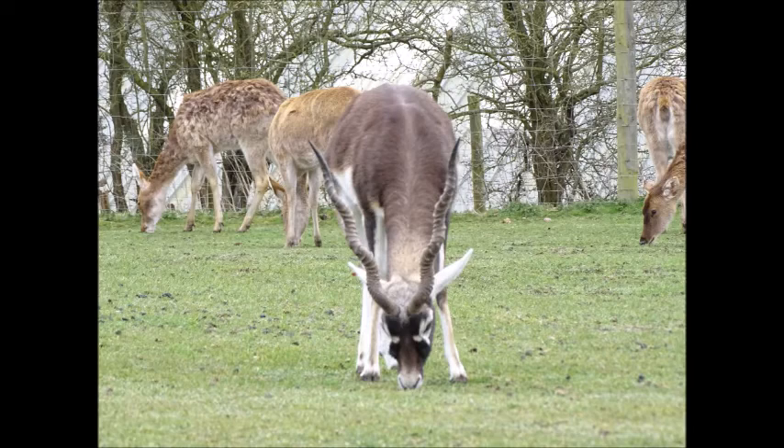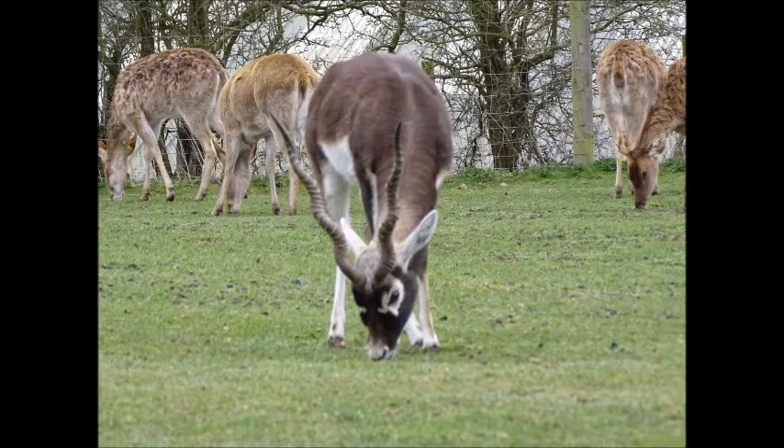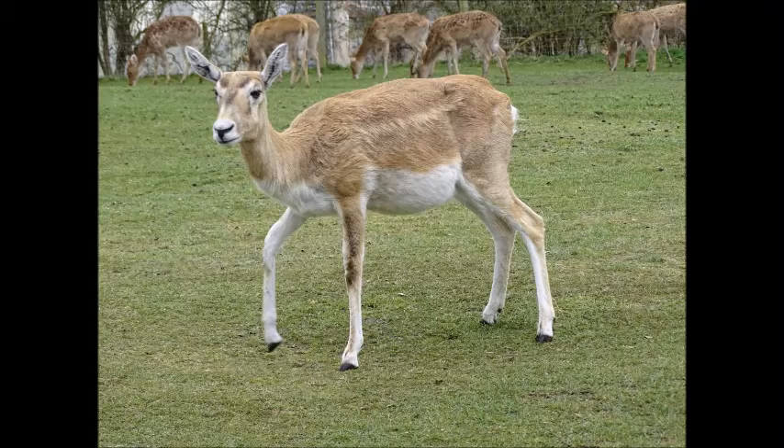The next photo, I believe, was a male deer, so I hope you enjoy the photos. This deer looked pregnant because of the big belly — wasn't entirely sure.